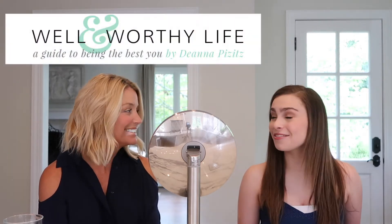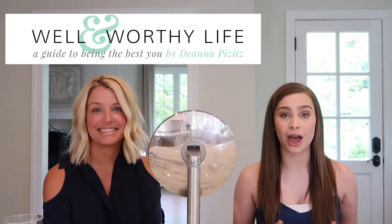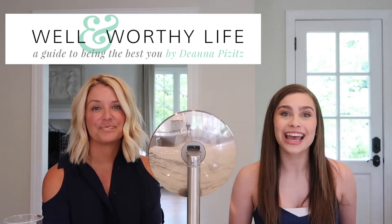Hey guys, it's Lauren and I'm here with Deanna and she is from Well and Worthy. If you have not already checked out her website, go do that. I have a link down below, just go click it. Also if you are new here, don't forget to subscribe to my channel. I make beauty related videos. So today we are going to be doing a video talking to you about highlighters and how we each do it.